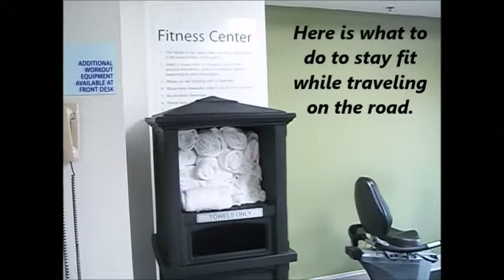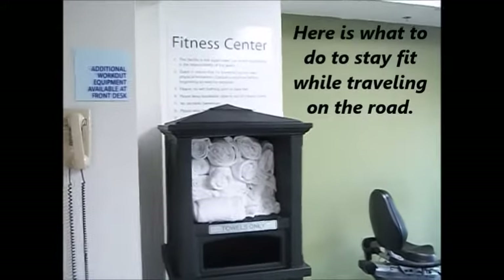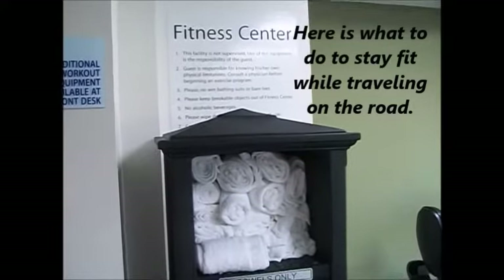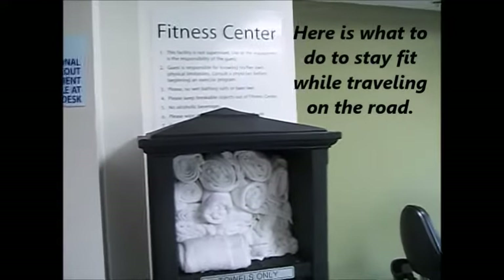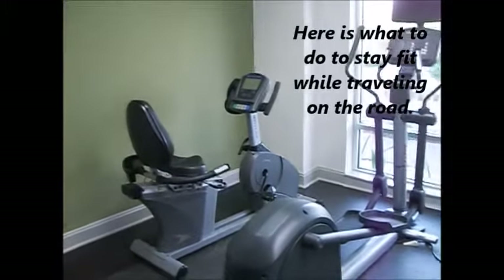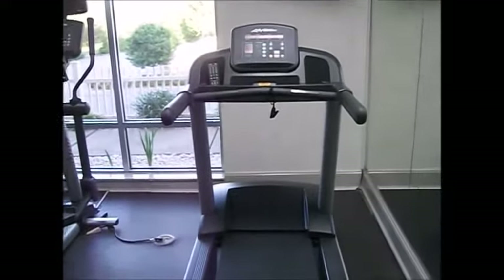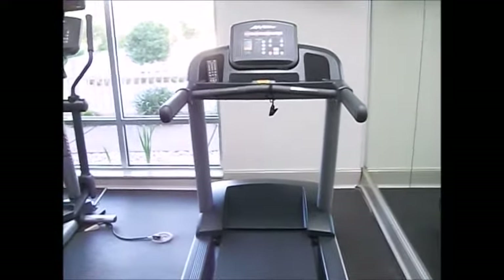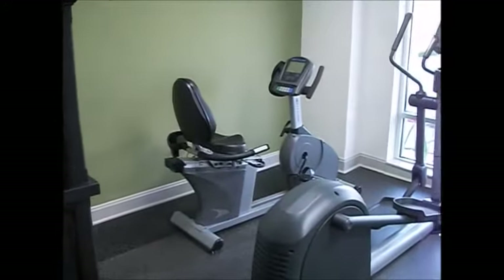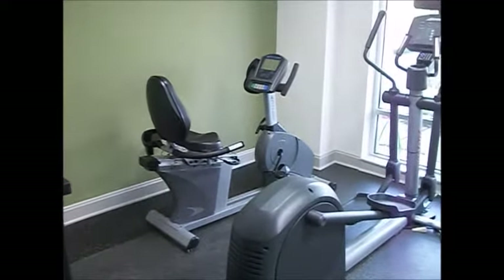Good morning folks and welcome to Zach's Fitness. We're here at the Holiday Inn — just a stopover on our way to Florida. Waking up this morning they had this room called their fitness center, and I'm showing you some of the equipment they have: a very limited treadmill, elliptical, and recumbent bike. Mary Lee and I are going to show you what we utilize these pieces for.